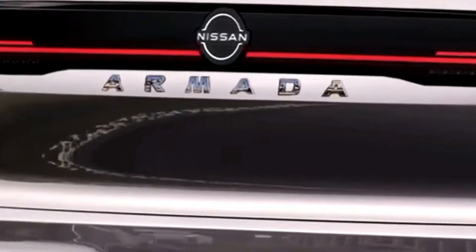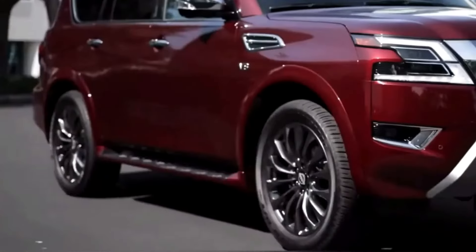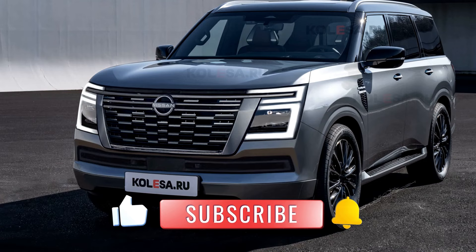Beneath its imposing exterior, the 2025 Nissan Patrol houses a potent powertrain designed to conquer any terrain with ease. Equipped with a robust engine and advanced drivetrain technology, the Patrol delivers exhilarating performance and seamless power delivery.